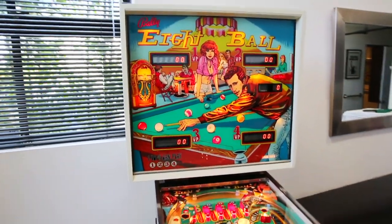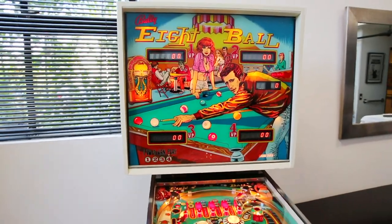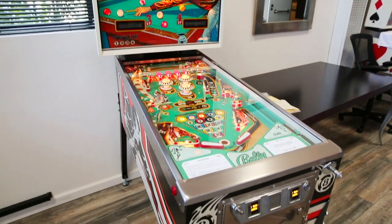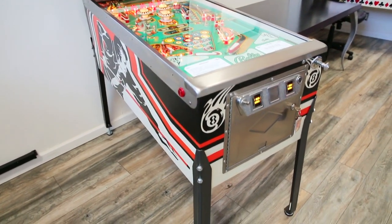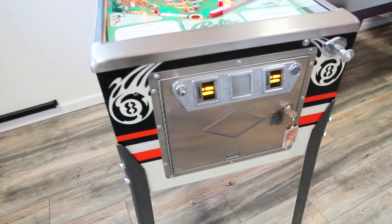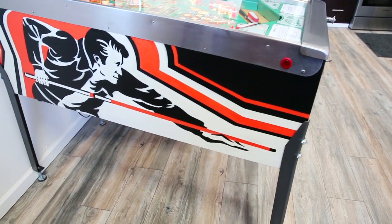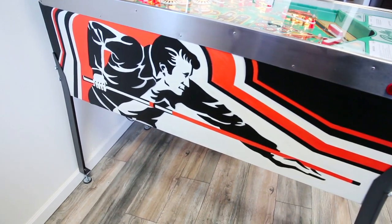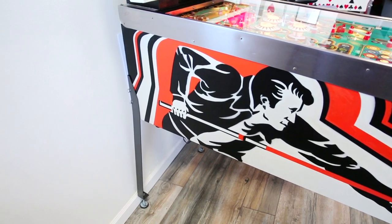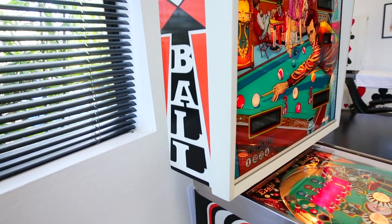I'm even going to show you the documentation, the receipt, and everything that goes with it, because I know you're going to find that hard to believe. This game probably has about maybe 20 plays on it — hard to believe. Let's give you a look at a home-use Bally 8-ball pinball machine that was purchased brand spankin' new, still in pristine condition. This is what we call a time capsule game — time has not affected the deterioration of this game. It still looks brand new, just like the day it was taken out of the box.